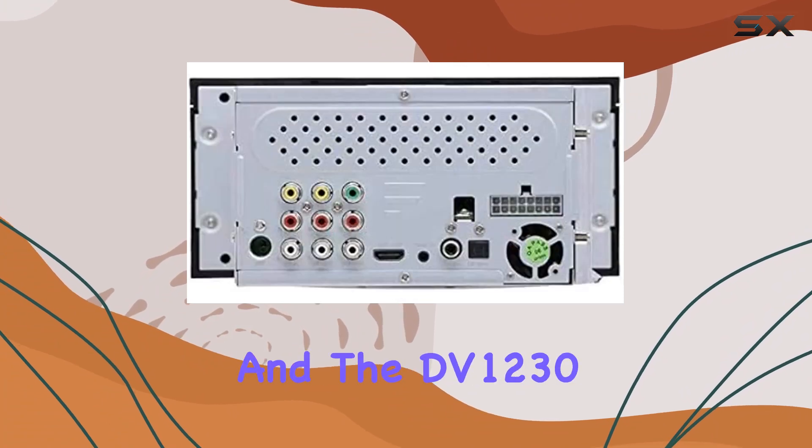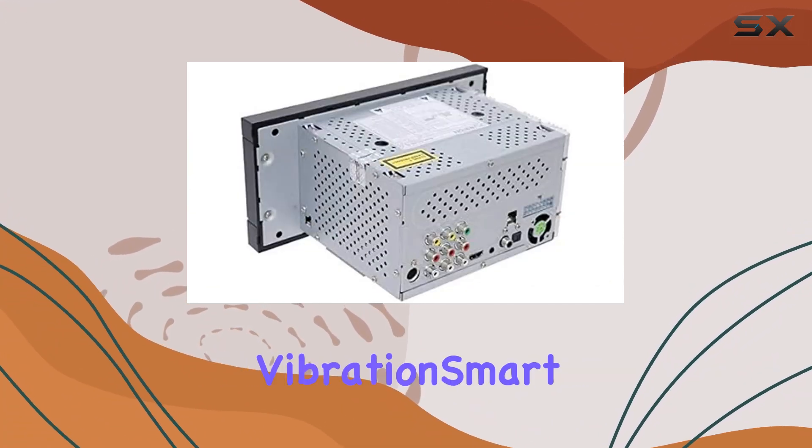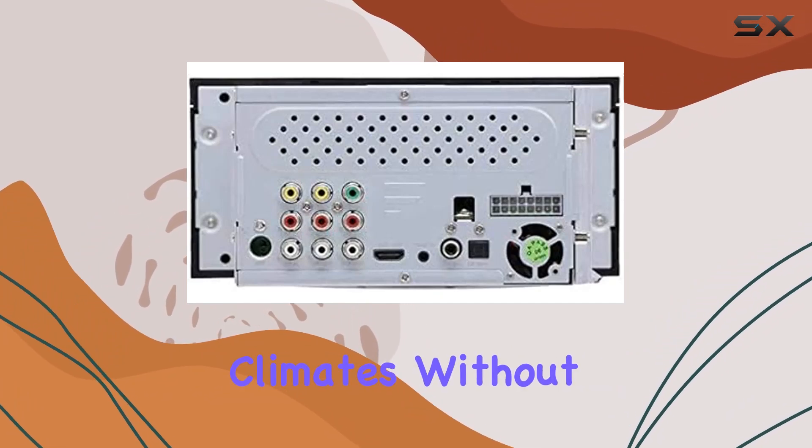Durability is key when you're on the road, and the DV-1230 doesn't disappoint. Built with Furrion's vibration smart, climate smart, and signal smart technology, this system can withstand constant vibrations and extreme climates without missing a beat.